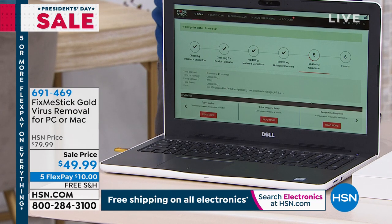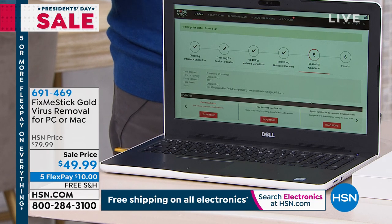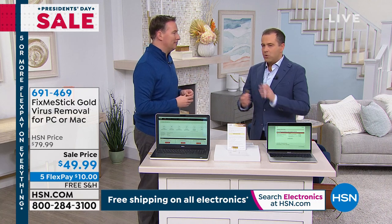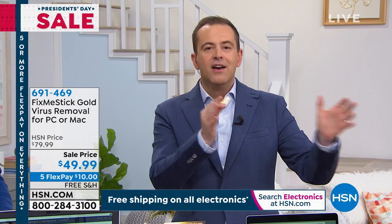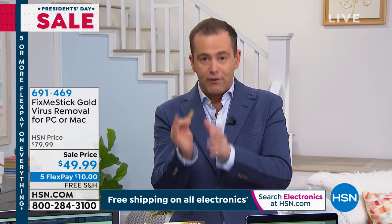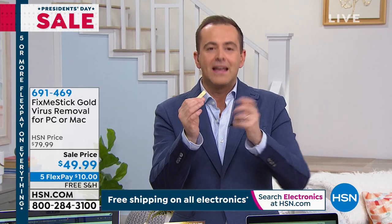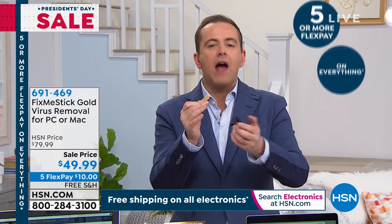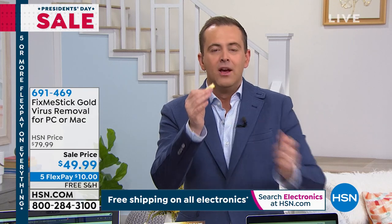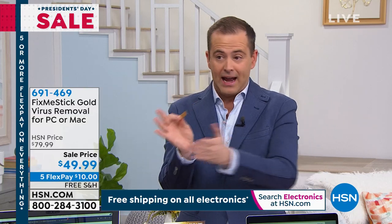If you run FixMeStick on a regular basis, it's going to get rid of all those rootkits and malware, make your system safer and faster. We're in a different place than when we launched five years ago — now we've got hundreds of reviews saying they love it. It's a huge thing to say that your computer that is slow, buggy, crashing, or freezing all the time can run like it did on day one. Everything you hear us say, we can prove it. For the lowest price I've ever seen this at — I've never sold FixMeStick for $49.99.